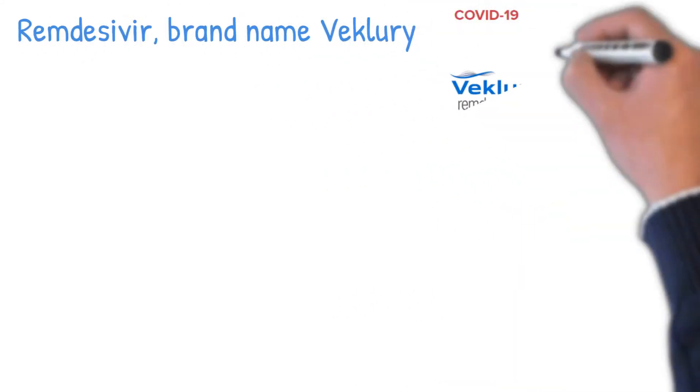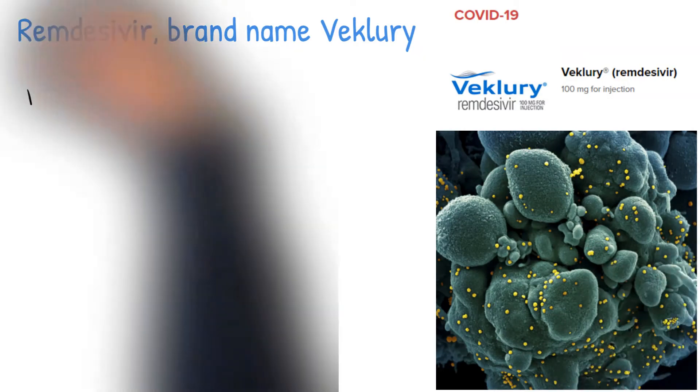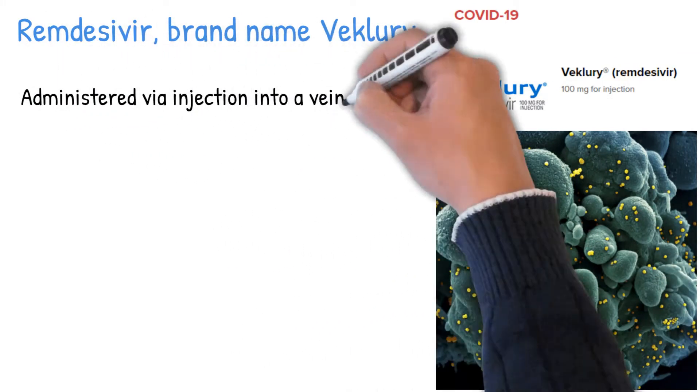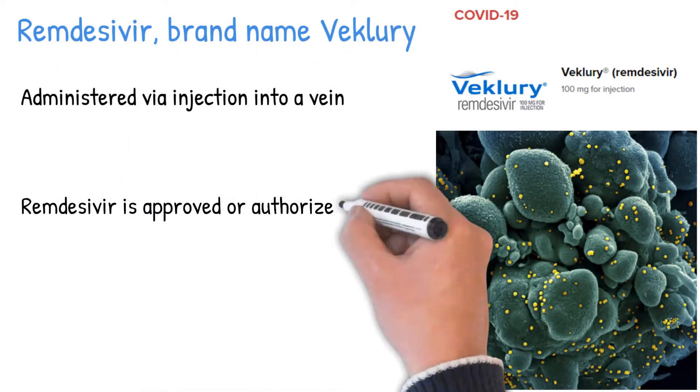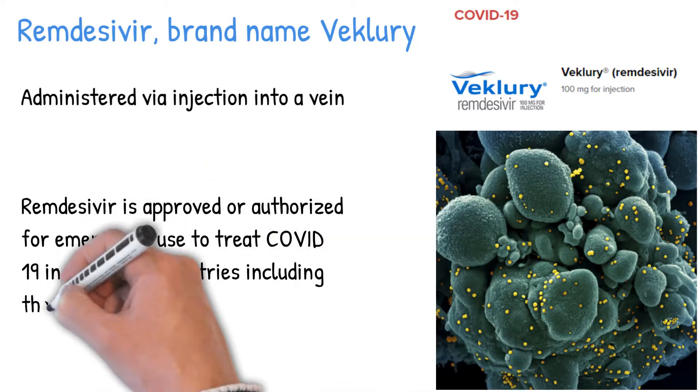Remdesivir, brand name Veklury, is a broad-spectrum antiviral medication. It is administered via injection into a vein. Remdesivir is approved or authorized for emergency use to treat COVID-19 in around 50 countries, including the USA.